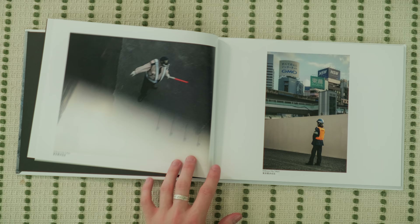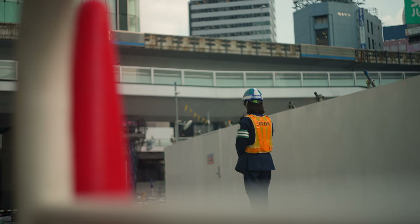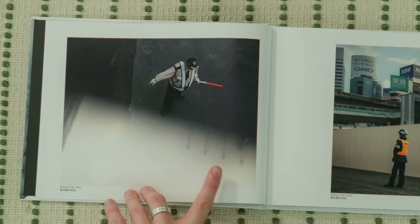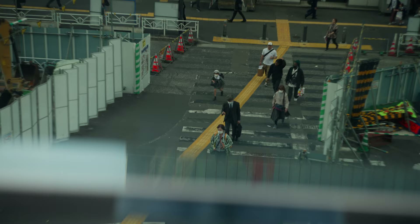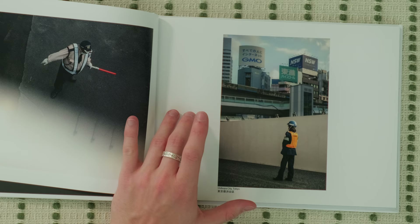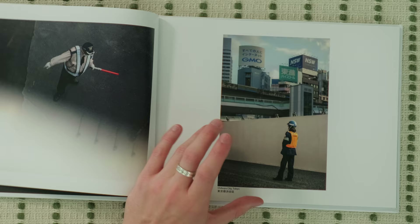These next two photos follow a theme I found when looking back at my shots — I was just obsessed with Japanese uniforms. I'm getting a cool reflection here in the glass railing, so it's always good to look out for little details like that. On this side, I feel like the photo captures contrast really well: the really busy upper half is paired with a simple lower half, which allows the security guard to really pop out from the frame.